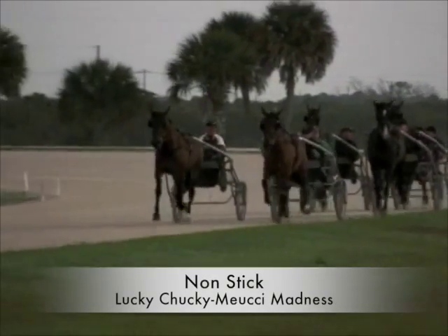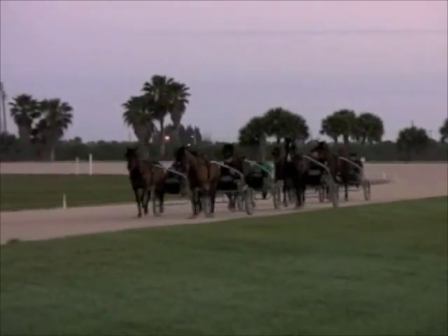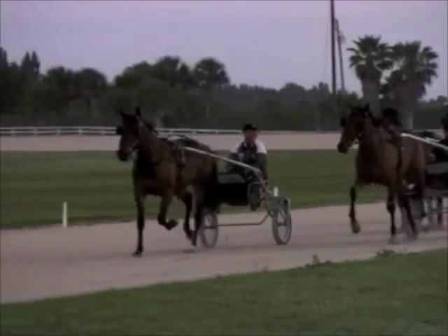Then we had Non-Stick. This is by? Lucky Chucky. She's a nice trotter through, but she's a little bit late because she was operated after the New Year, so she has not trained as much as the others.